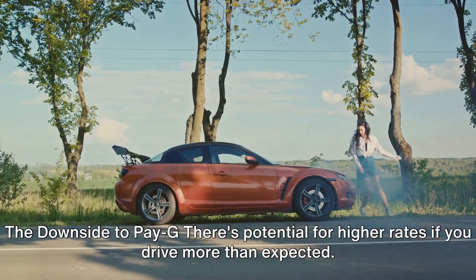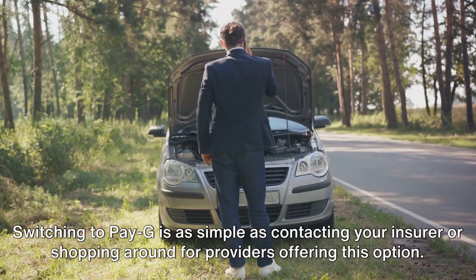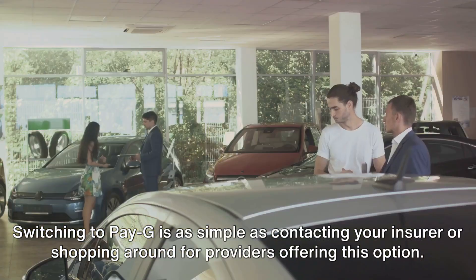The downside to PAG: there's potential for higher rates if you drive more than expected. Switching to PAG is as simple as contacting your insurer or shopping around for providers offering this option. This comparison provides a clearer picture of whether PAG insurance is suitable for you.